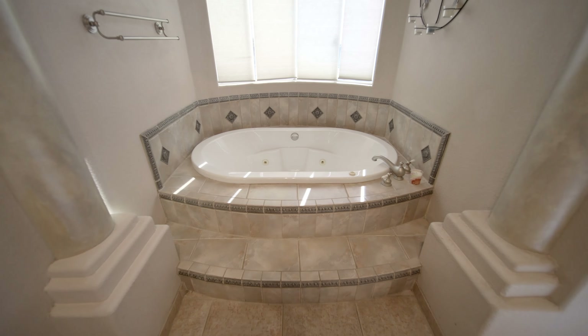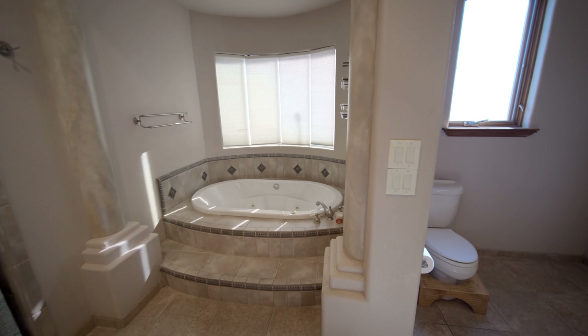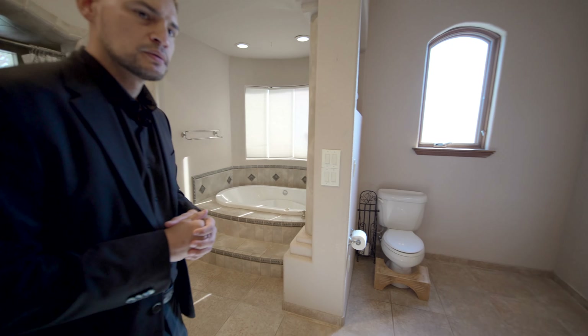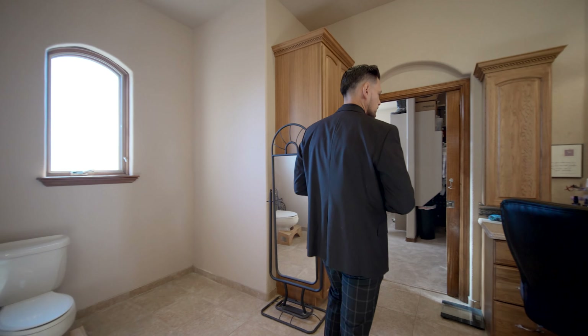The bathtub with the ceramic tile — it's a jetted tub. You have steps to go into it, steps to set your wine. You have windows there too. Oh, and you have your vanity on this side — that's very well designed, very well laid out.